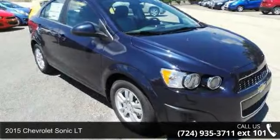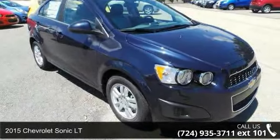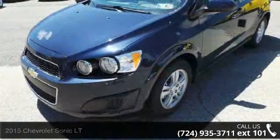Imagine yourself in this 2015 Chevrolet Sonic LT. If you were looking for a first-rate auto, this one could be yours today.